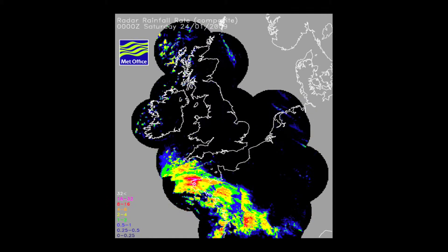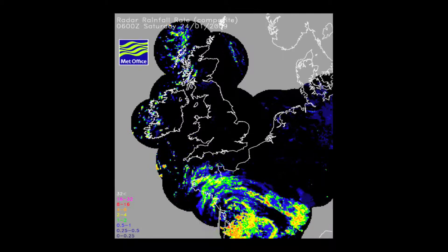The second image is for midnight on the 24th, and by midnight those bright colours have moved over into Brittany and into central France, and you can see some very heavy rain associated with this depression. But by 6 o'clock in the morning — the final image, six hours later — as that system is decaying away, and the decay happened very rapidly as well as the development, you can see that the heavy rainfall has really diminished quite considerably.